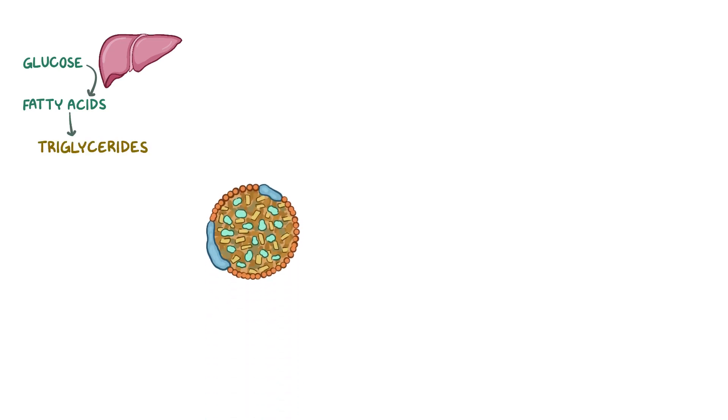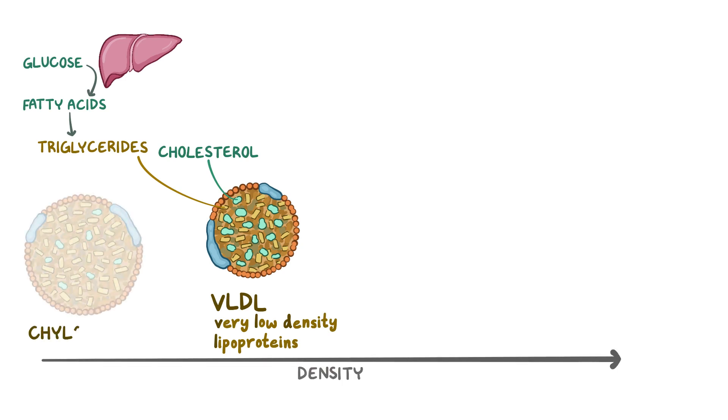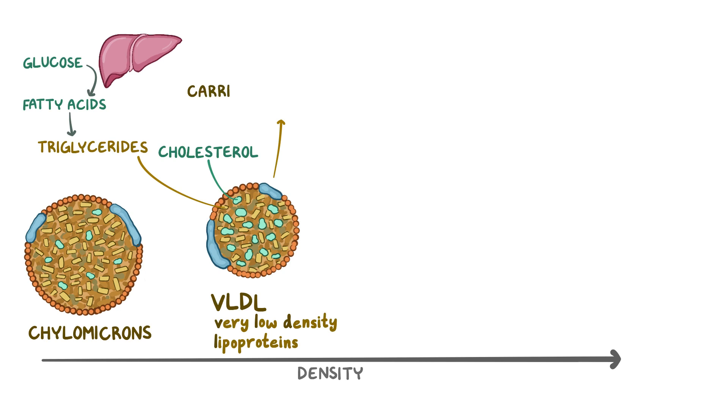We can also synthesize fatty acids from glucose in the liver, which are then converted into triglycerides. These triglycerides, and some cholesterol, are packed into the next kind of lipoproteins called very low-density lipoproteins, or VLDL, which are smaller and more dense than chylomicrons. This package is sent into the bloodstream to carry the energy-rich triglycerides to the rest of the body.